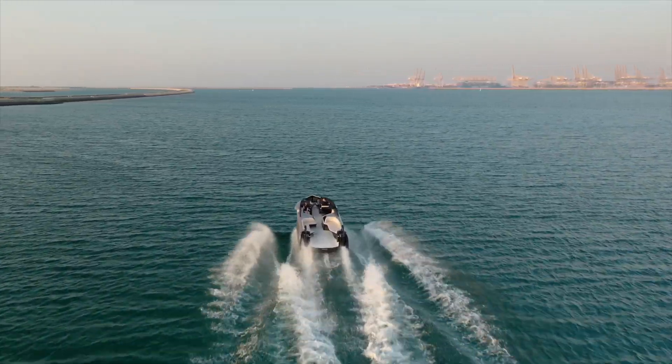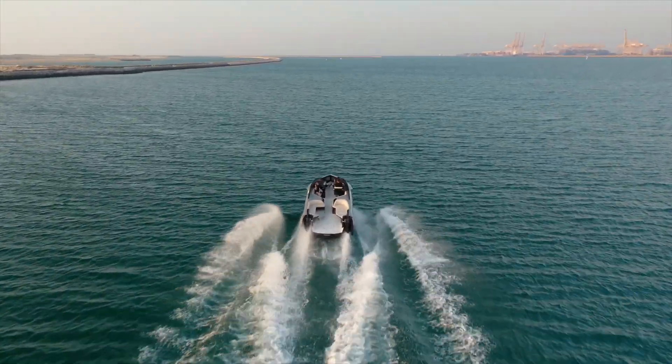Oh my goodness — I've never been able to film or take photos on a boat because you're bouncing on all the waves, but here, since we're above the water, it's super smooth.